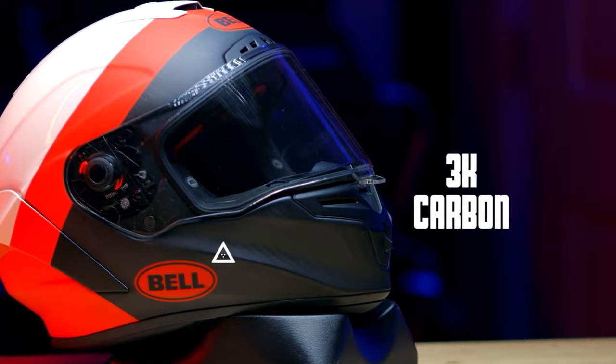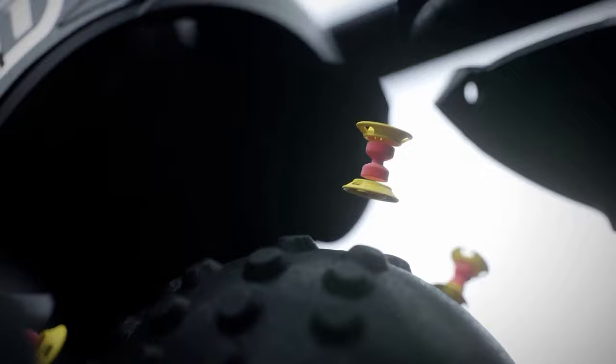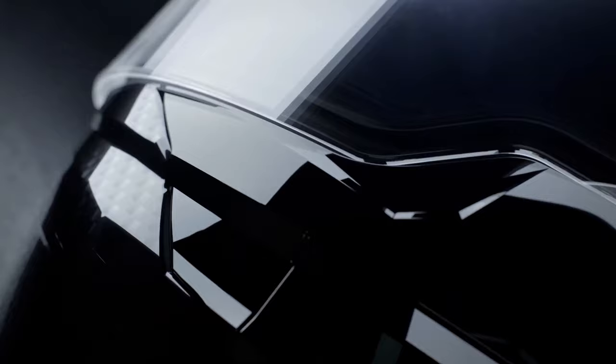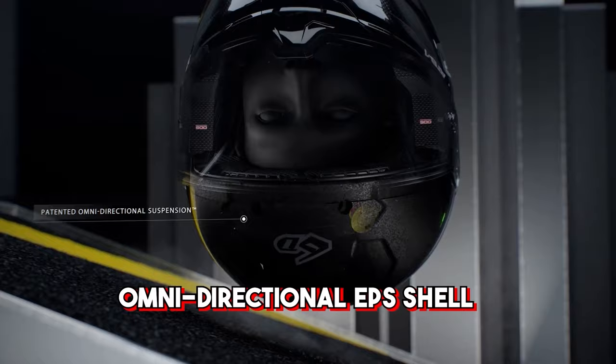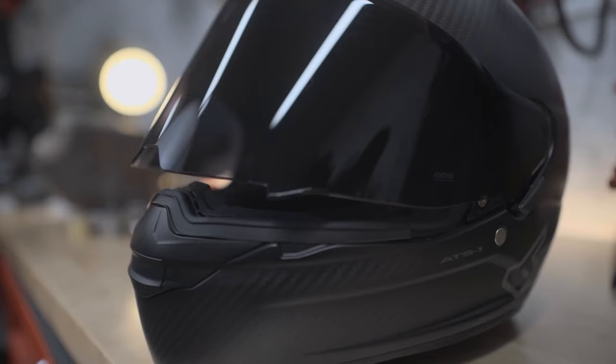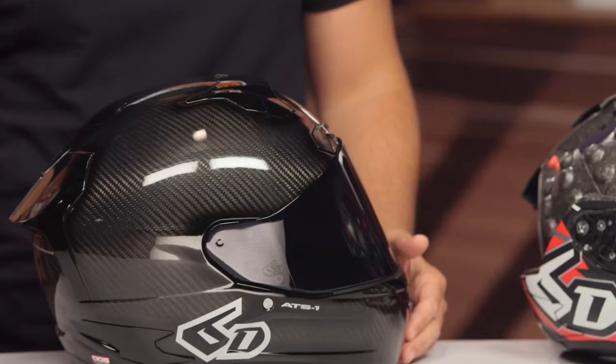Number 2: 6D ATS-1R — $800. The 6D ATS-1R helmet is a high-end piece of equipment with a hefty price tag, but it justifies its $800 price with an incredibly high level of build quality and cutting-edge features. Consider the omnidirectional EPS shell and 3K carbon fiber outer shell, intended to help disperse forces during a crash and lessen the probability of catastrophic brain damage. Although there are a few negatives such as weight and highway noise, this is unquestionably a high-quality product.